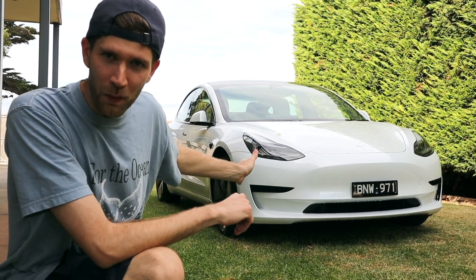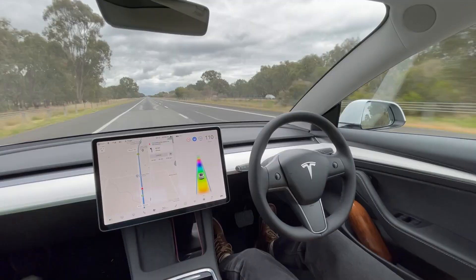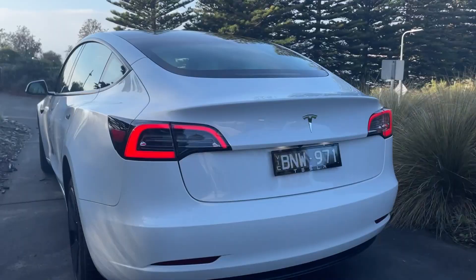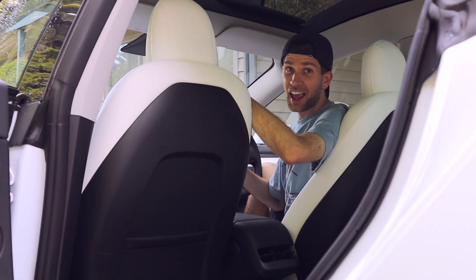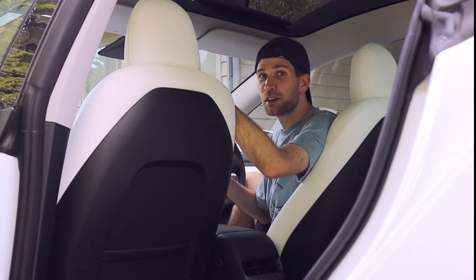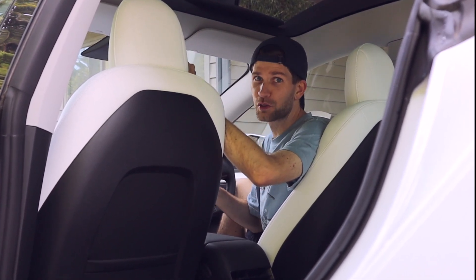What is it about Tesla's Autopilot that makes it so much better than everything else on the market? The Autopilot system that comes standard in all Teslas falls somewhere in between an adaptive cruise control system and Tesla's long-awaited full self-driving.